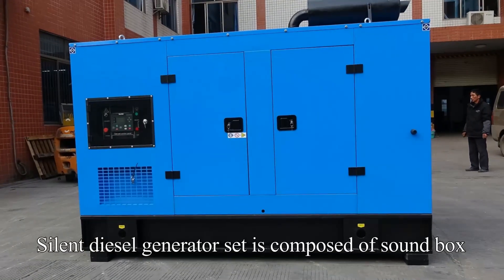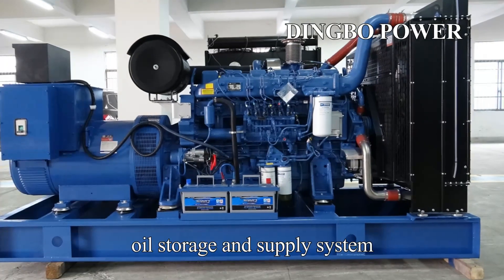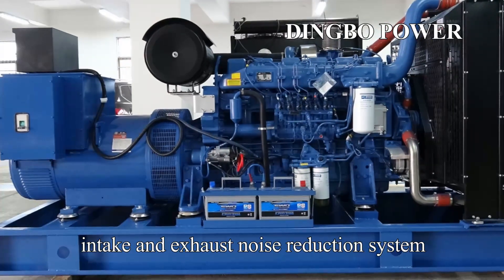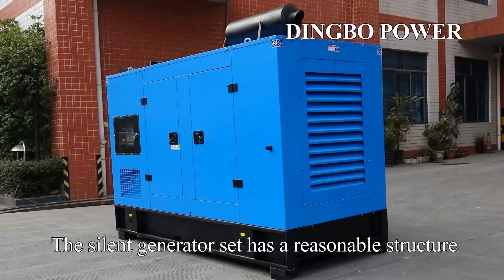The silent diesel generator set is composed of a sound box, diesel engine, generator, control system, oil storage and supply system, intake and exhaust noise reduction system, power switch, cable interface, and other systems.